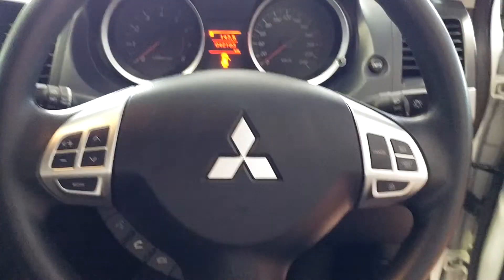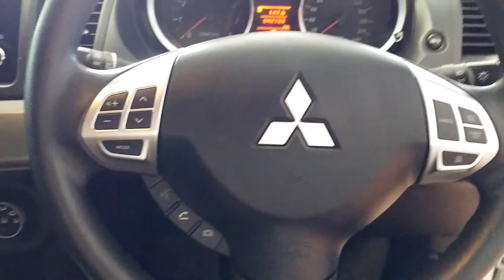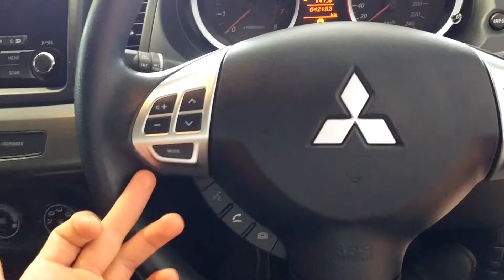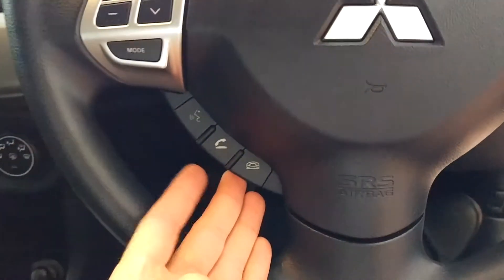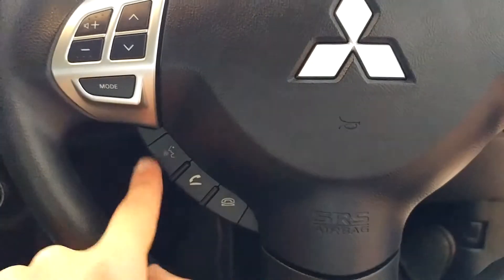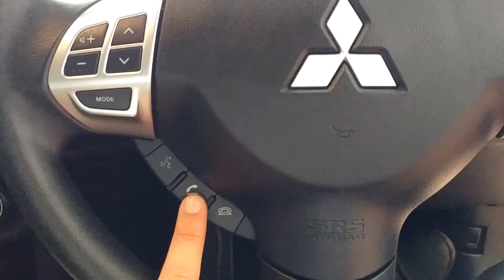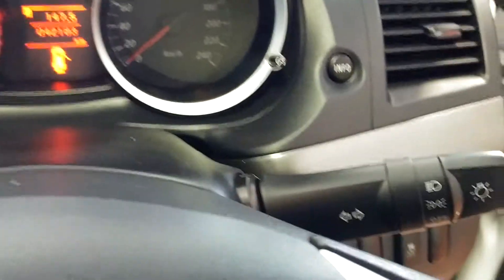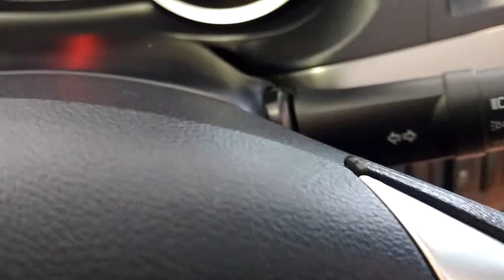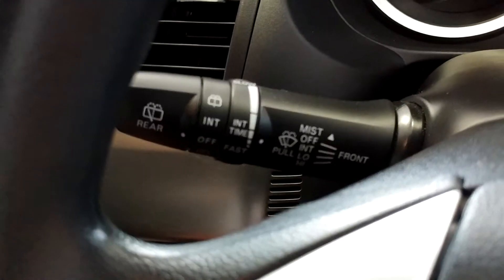Now having a look at the steering wheel, we've got our cruise control functions on the right here, and our audio control functions on the left here. Just below the audio controls, we have our Bluetooth functions as well — so you have your voice control, and you also have pick-up calls and end calls there. In behind, we've got our headlight control and indicators, and on the left we've got our windscreen wiper controls.